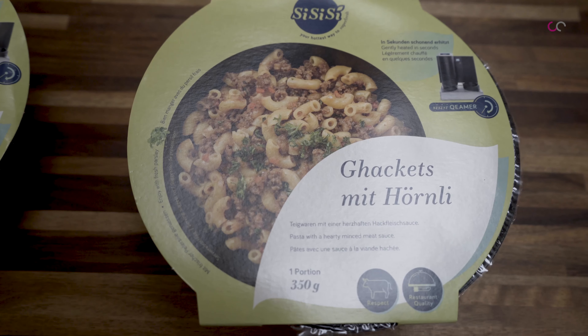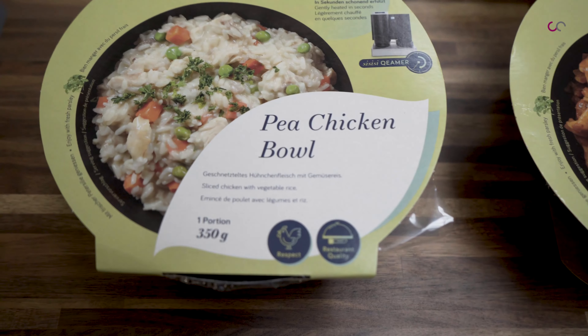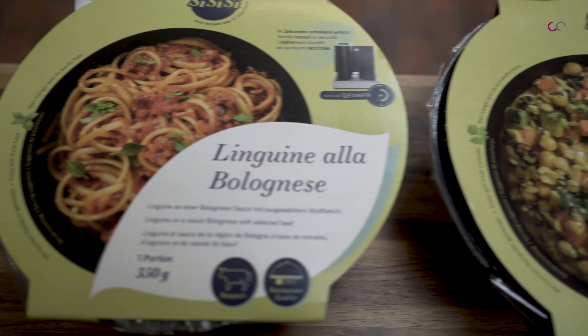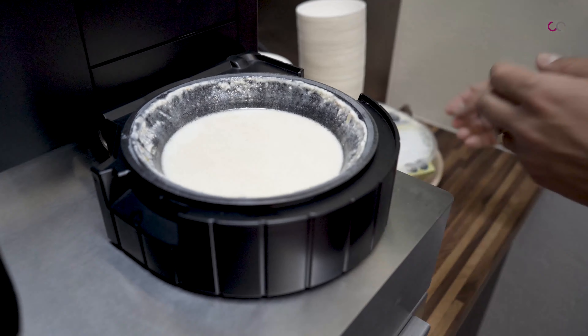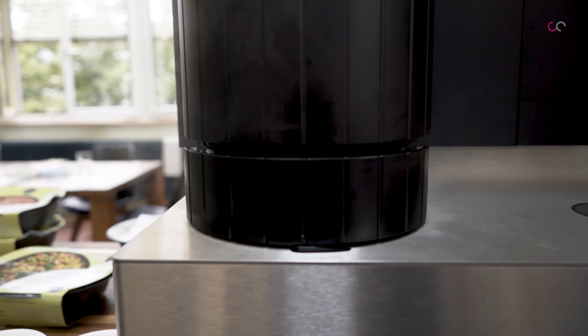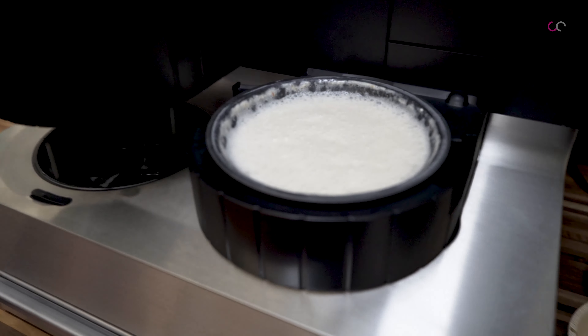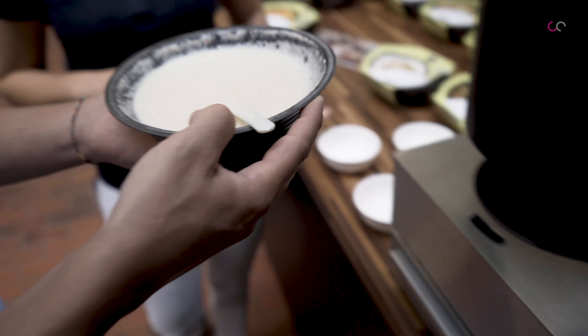We have different types of products, ranging from what we call original recipes — so pasta and Italian dishes. When we went on the market a few years back, we felt there was a need to cater for more than just pasta, and it would be a pity not to use the power of steam in different cuisines. So we have quinoa, rice, Thai flavors, Indian flavors, and some more oriental dishes like butter chicken.